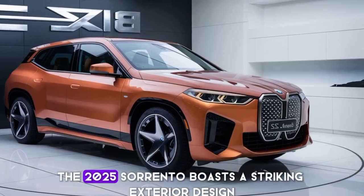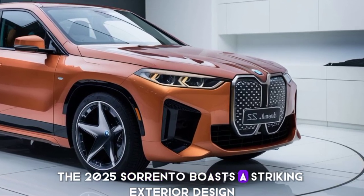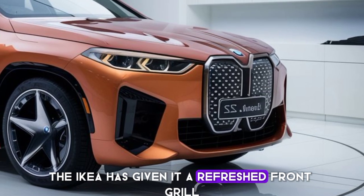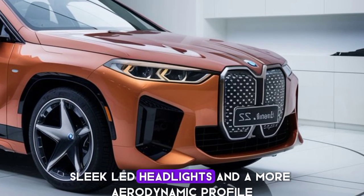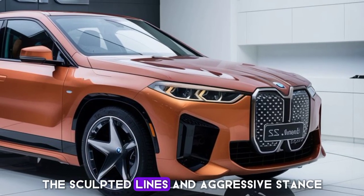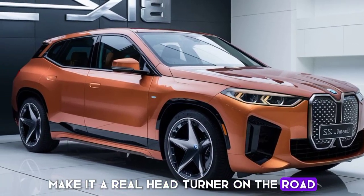First off, the 2025 Sorento boasts a striking exterior design. Kia has given it a refreshed front grille, sleek LED headlights, and a more aerodynamic profile. The sculpted lines and aggressive stance make it a real head-turner on the road.